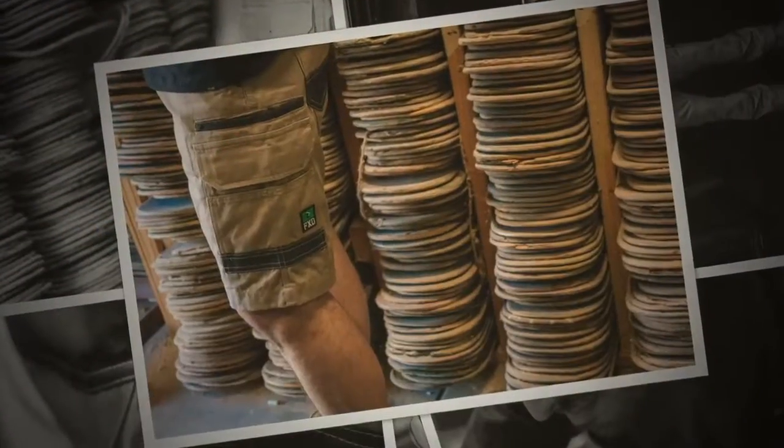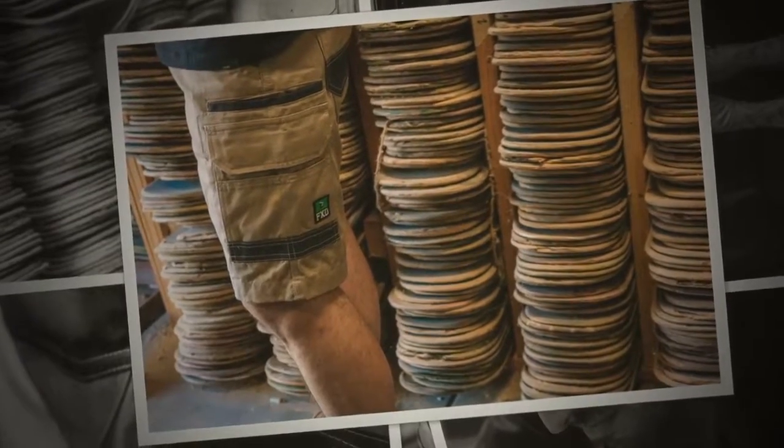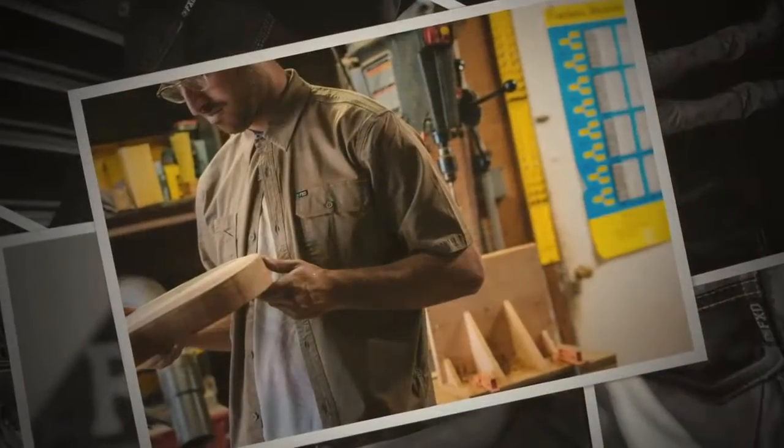The FXD range looks great — it's certainly dressier than your average workwear, isn't it? Yes, they are dressier. We're finding a lot of tradies are liking them. They are super lightweight, comfortable, and very functional.